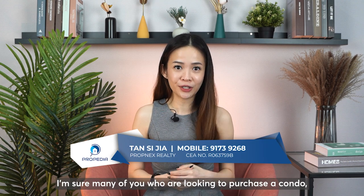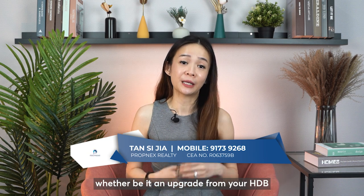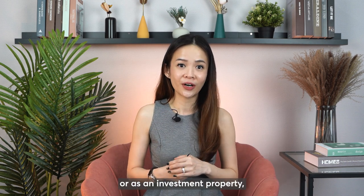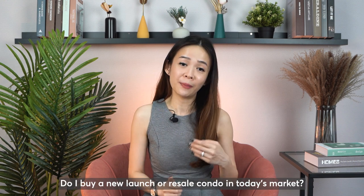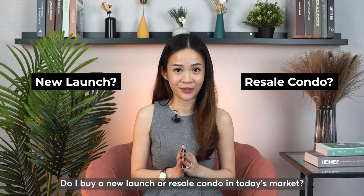Hi guys, this is Sijia from Proppedia. I'm sure many of you who are looking to purchase a condo, whether it be an upgrade from your HDB or as an investment property, the first question that pops up will be: do I buy a new launch or a resale condo in today's market?